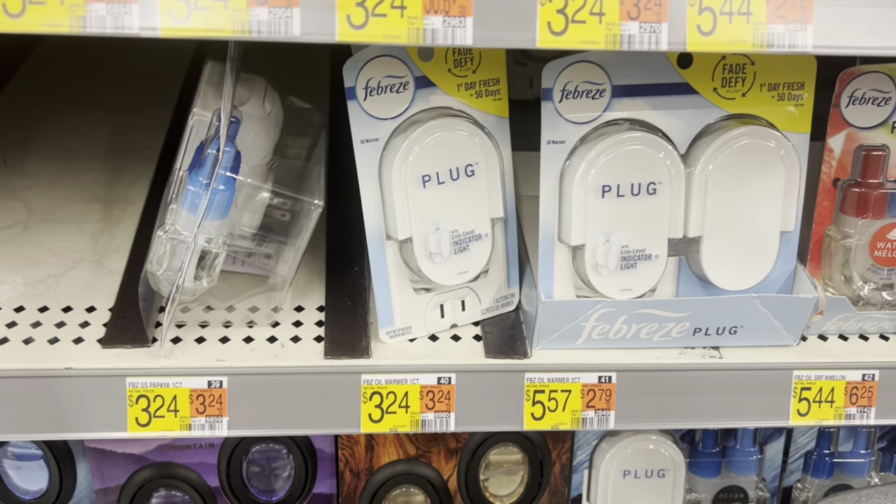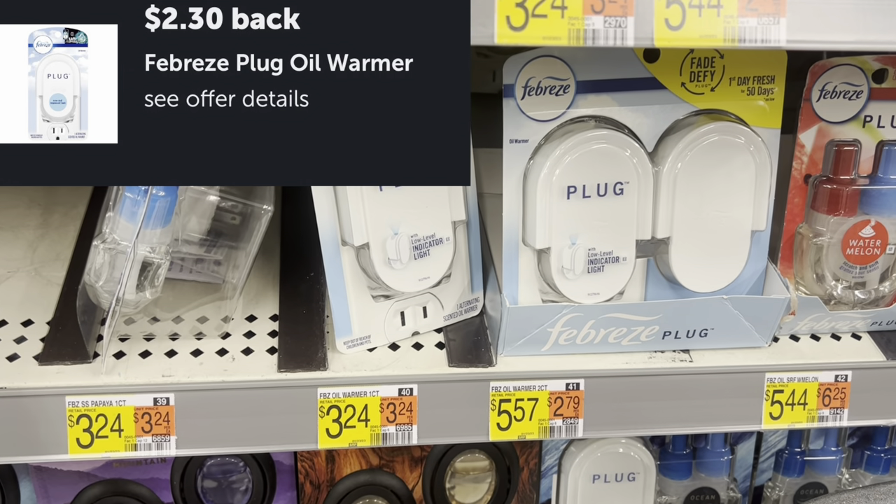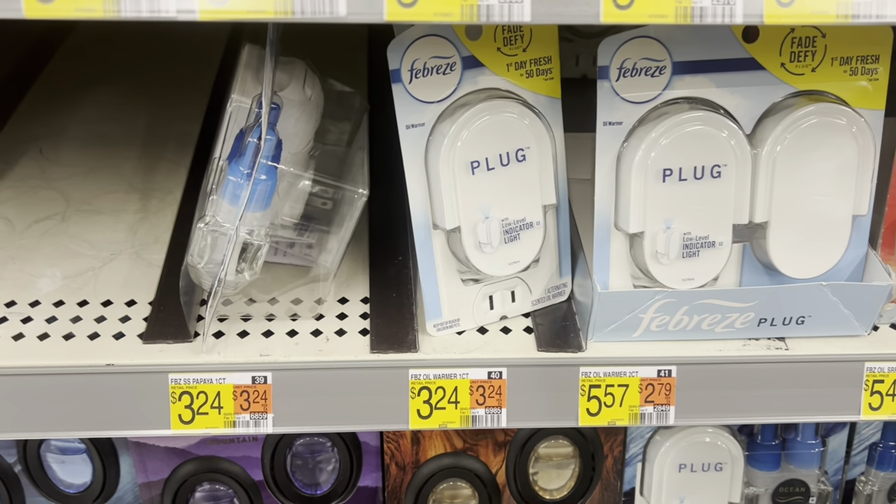Pick up the Febreze plug at $3.24 and get back a $2.30 rebate offer on Ibotta. That's going to leave it at just $0.94.